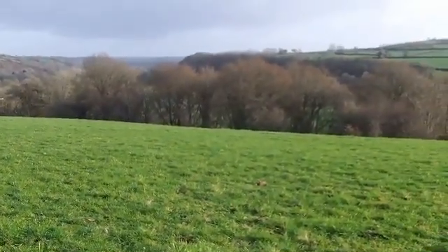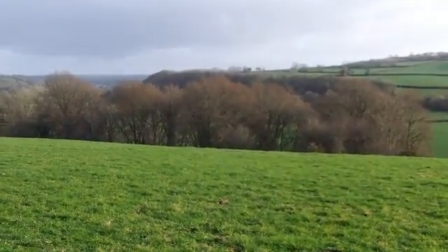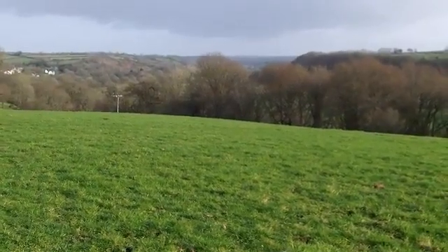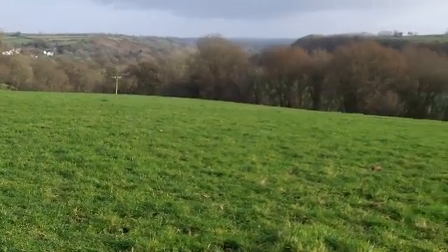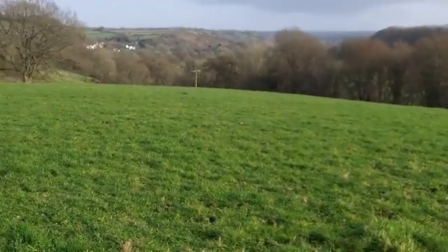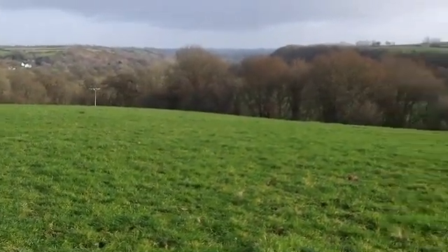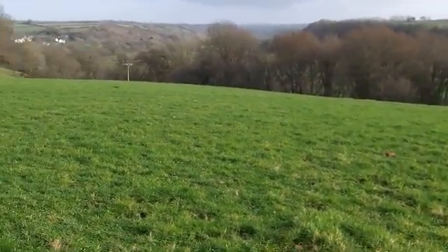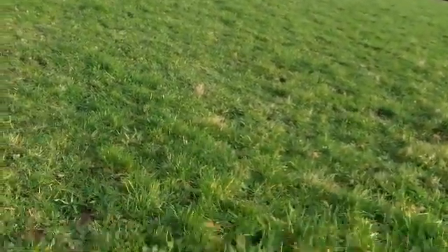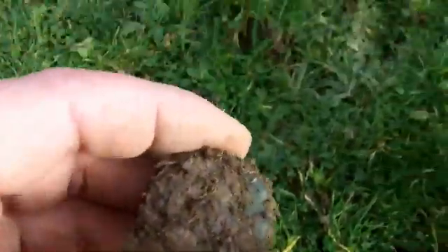We've decided to change locations. The church site we were at — the weather was too bad there and the finds weren't great. We've decided to come down to this field here, which is part of our 900-acre site. This is where I've found a silver candle snuffer in the past, and I found an 1878 one shilling. So we've come back here for the second part of the day, hoping for more finds. I've come across my first find within the first 10 minutes, which is a good sign. The weather isn't great here either, but it's a lot better than where we were.